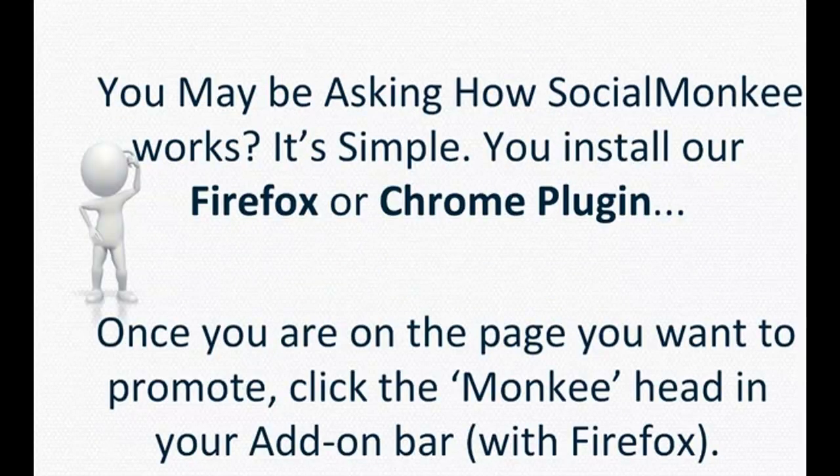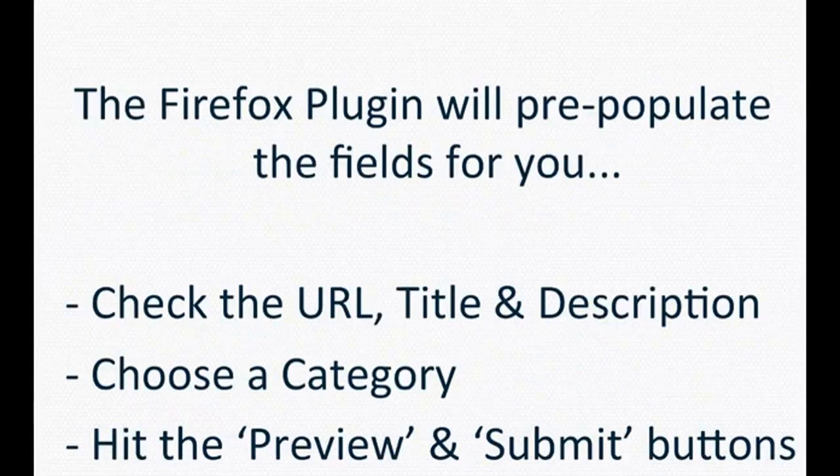You may be asking how Social Monkey works. It's simple. You install our Firefox or Chrome plugin. Once you are on the page you want to promote, click the monkey head in your add-on bar. The Firefox plugin, and also now Chrome, will pre-populate the fields for you — it will check the URL title and description. Then you choose a category, hit preview and submit.